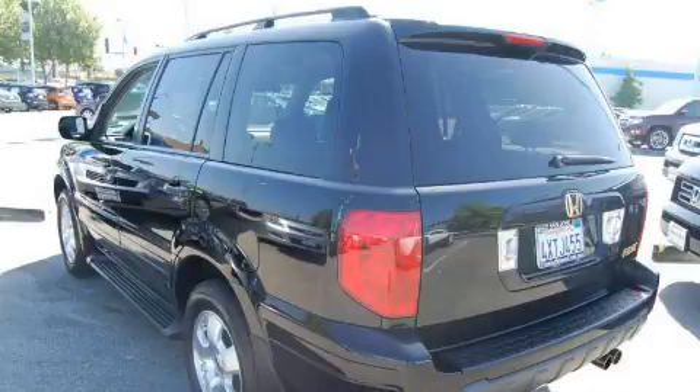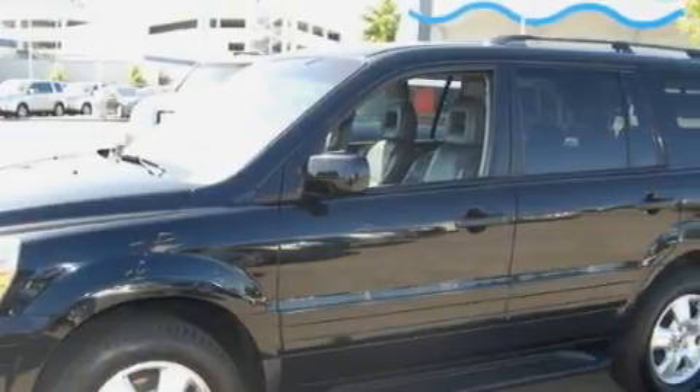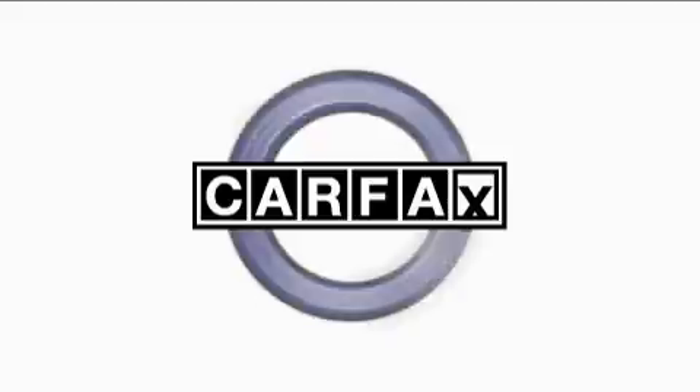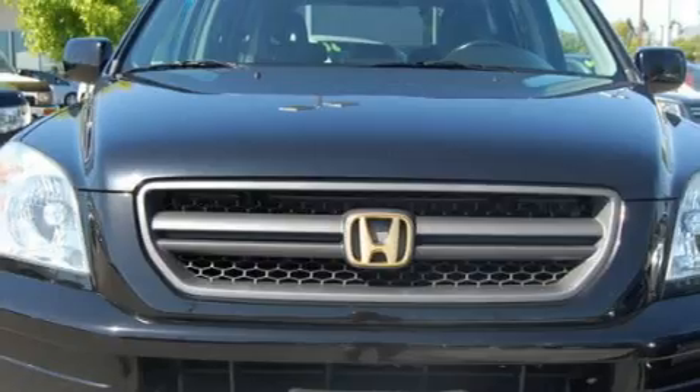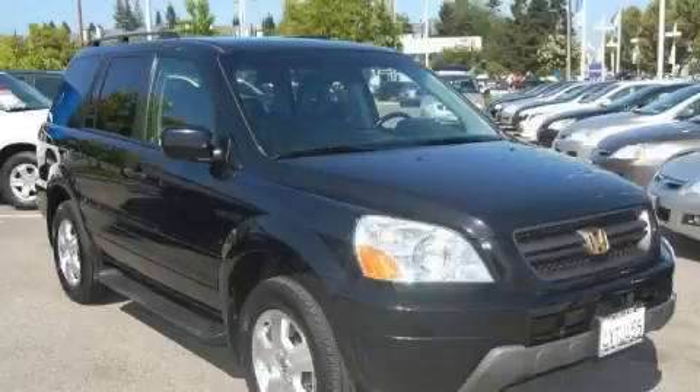The responsive six-cylinder engine connected to a smooth shifting automatic transmission is perfect for commuting or cruising. Not to mention that this Honda qualifies for the Carfax buyback guarantee. This crossover won't last long at this price. Call and arrange a test drive now.